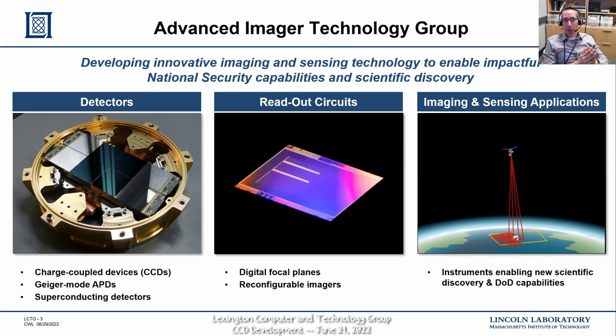In advanced imager technology we have a few main thrusts: we build detectors for visible, infrared, and X-ray photons; we build readout circuits that convert analog signals into bit streams; and we've started to think more about the application. There are kind of two ways to think about the world — the happy accident view, where you don't have a strong idea of applications but have a nose that the technology will be useful someday, and the top-down view of identifying a problem and investing in solving it. We've started thinking along both lines.